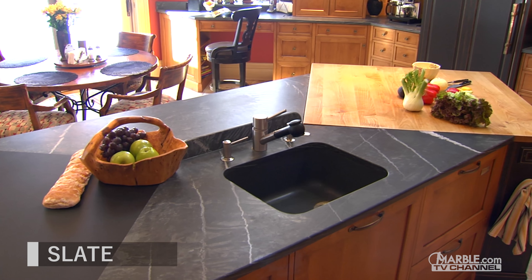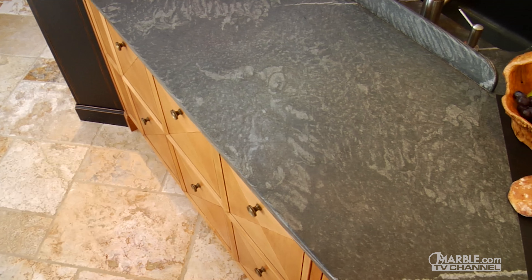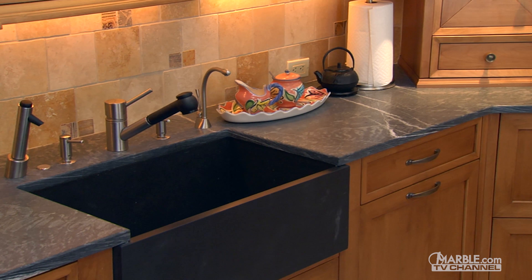Slate is a metamorphic rock that is stylish, durable, and non-porous, meaning that it does not require sealing. Slate has a subtle and uniform look that is ideal for rustic design settings. Its color selection mostly consists of black and grey variations, so its color selection is limited.